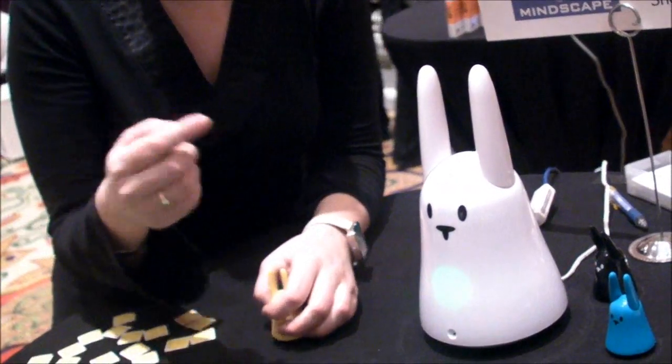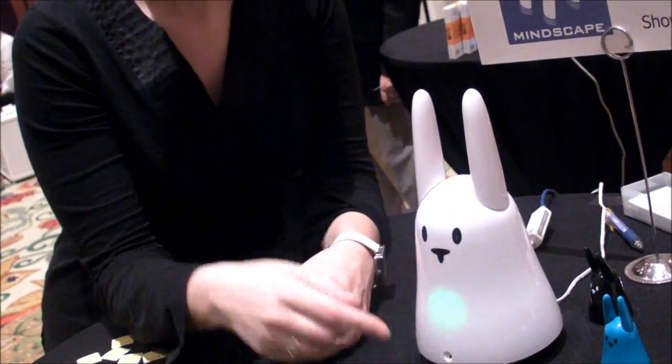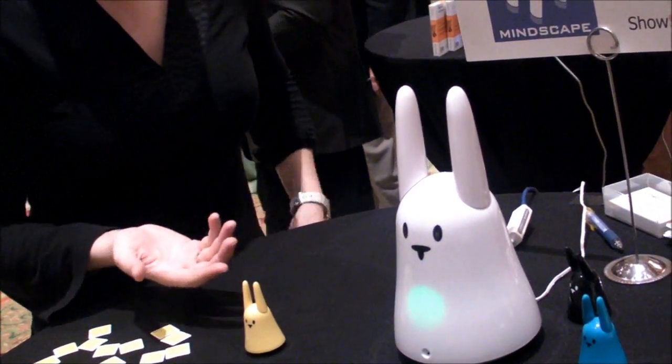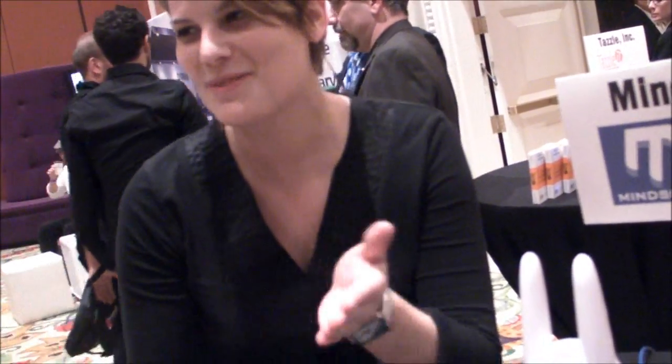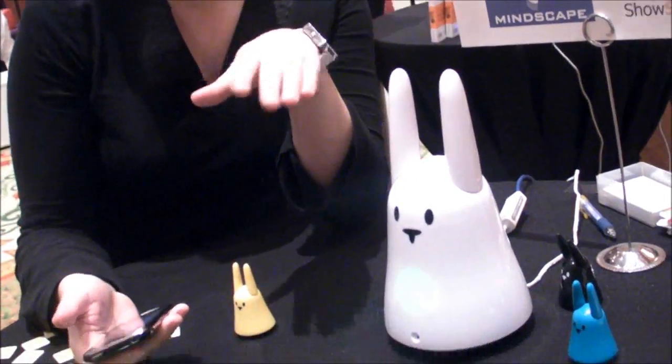There is also a webcam inside. So when you are at work, you can see what your children are doing at home — are they doing their homework? And it's accessible only by a smartphone or by a computer.